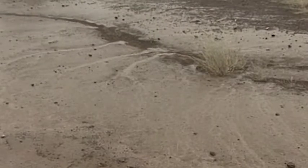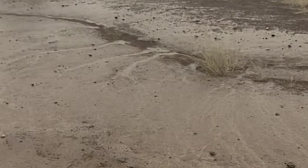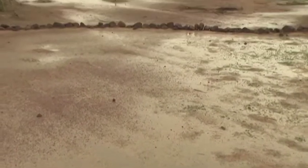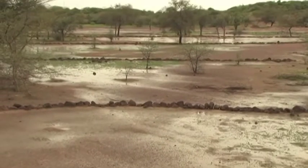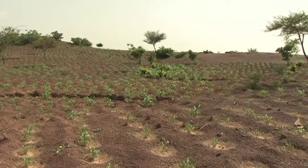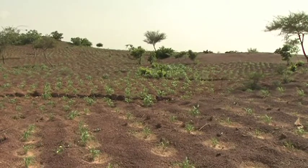In semi-arid Africa, rainfall runoff can be turned into a productive resource through water harvesting. In Burkina Faso, stone lines on the contour slow down runoff. But when combined with Za'i planting pits, the system is doubly effective.